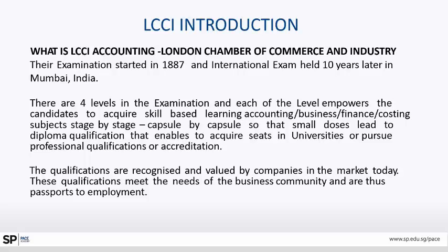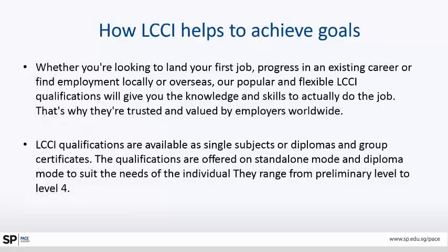The qualifications are recognized and valued by companies in the market today. The qualification meets the needs of the business community and are thus passports to employment. Whether you are looking to land your first job, progressing in your existing career, or finding employment locally or overseas, these popular, flexible LCCI qualifications give you the knowledge and skill set to actually perform the job. That's why they are trusted and valued by employers worldwide.